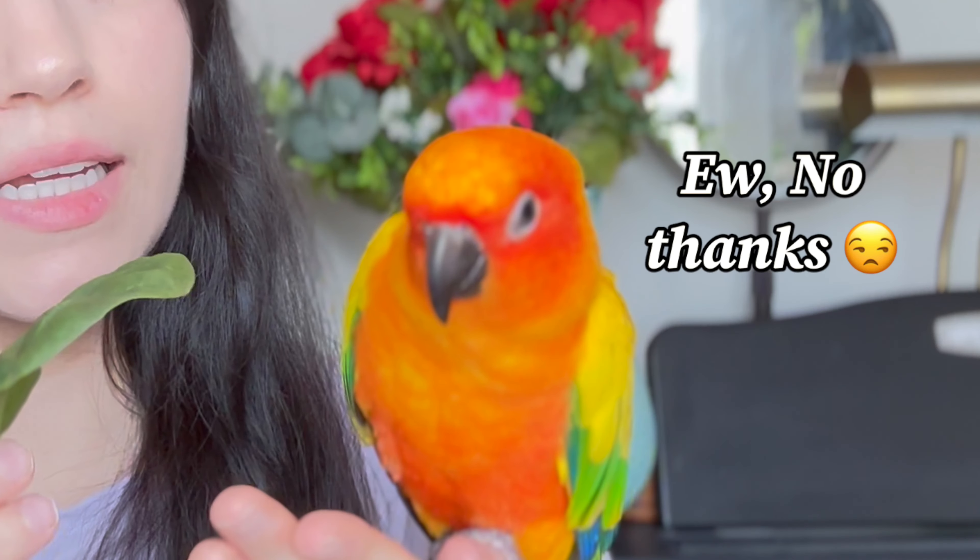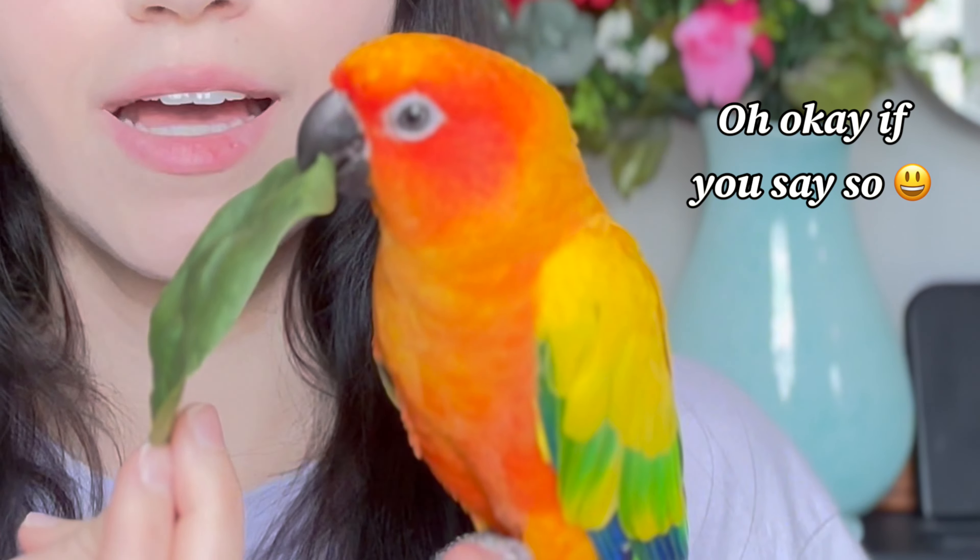Are you having this problem? Here, eat it! No, this is good! Yay!